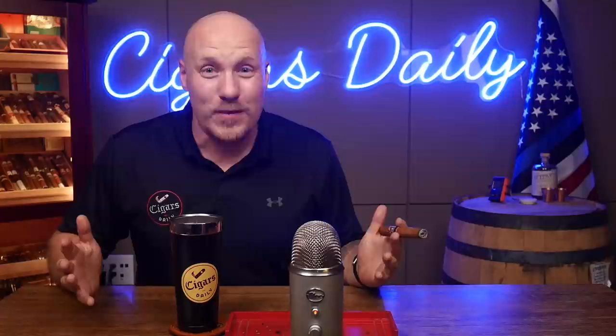I want to invite you to get more out of this and all of our videos when you watch them now on CigarsDailyPlus.com. We're always working to make it better on Cigars Daily Plus.